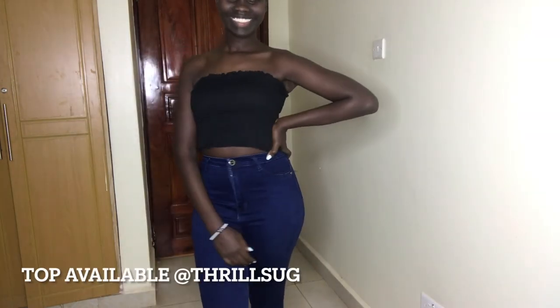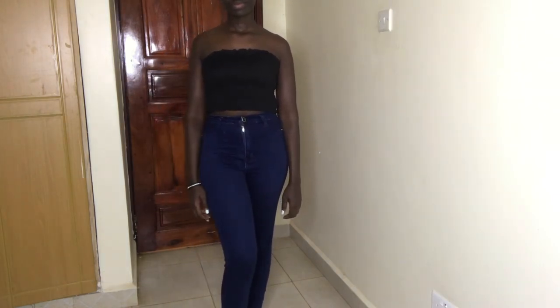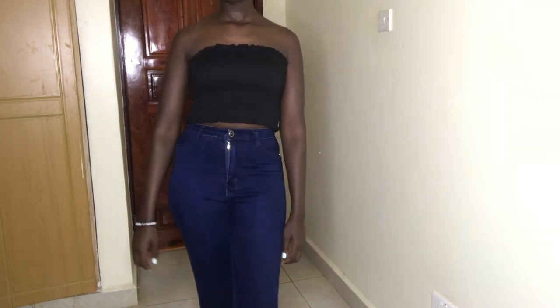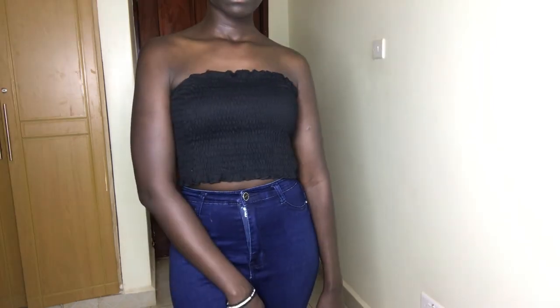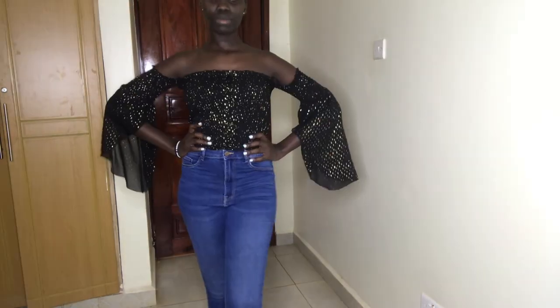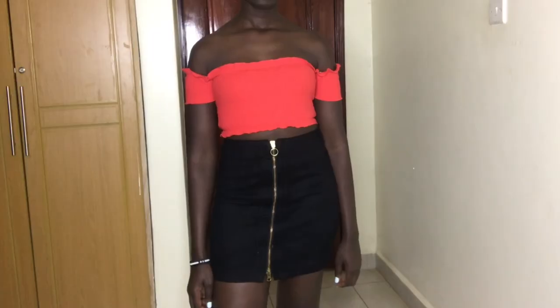Finally, I have this black bandeau crop top that I paired with skinny jeans. The clothes that have tags pop up on the screen means they are available for sale on their Instagram page, so you can go to the description link below and click the link to shop. I hope you enjoyed this video and love these looks — comment below on which one is your favorite. Don't forget to like, comment, subscribe, and I'll see you next time, bye!